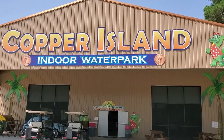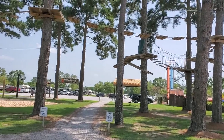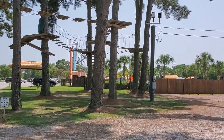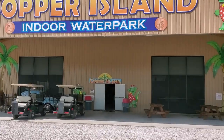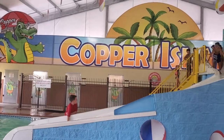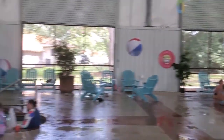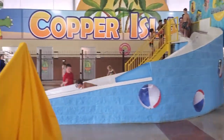Here's the indoor water park area. It's right across from the rope course — that's a little extra, I think it's like ten dollars to do the rope course. And there's the part of the park where the outdoor water park is. We're going to check out the indoor park.